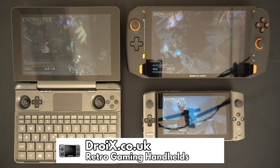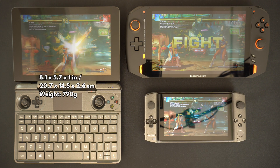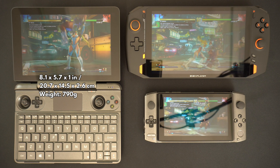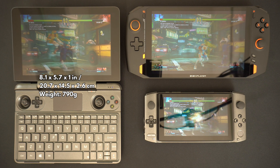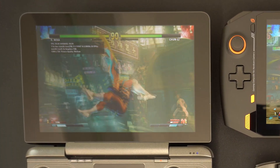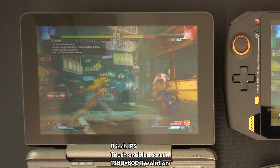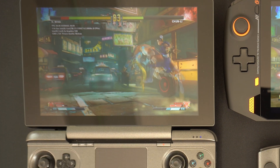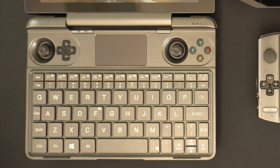The GPD Win Max 2021 measures approximately 8.1 x 5.7 x 1 inches when closed and weighs around 790 grams. It features an 8-inch IPS touch-enabled screen with a default resolution of 1280 x 800. There are left and right analogue sticks, a classic D-pad, gaming buttons, and left and right shoulder and trigger buttons.